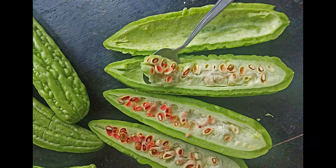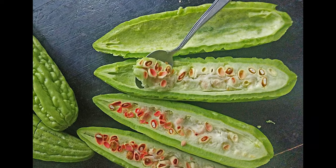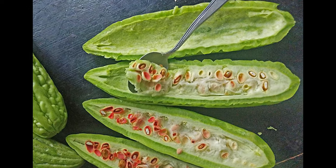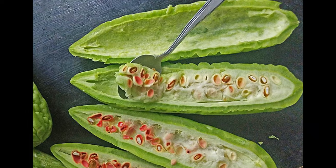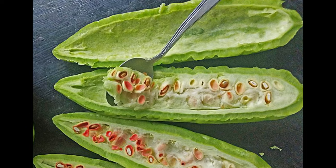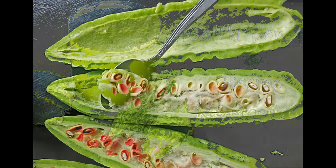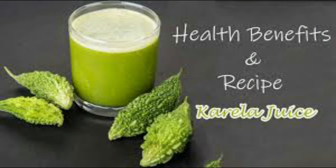Karela juice makes your insulin active. When your insulin is active, your sugar would be used adequately and not convert into fat, which would eventually help in weight loss too. According to studies, Bitter Gourd has a few active substances with anti-diabetic properties. One of them is charantin, which is famous for its blood glucose-lowering effect. Bitter Gourd contains an insulin-like compound called polypeptide P, or P-insulin, which has been shown to control diabetes naturally. These substances either work individually or together to help reduce blood sugar levels.